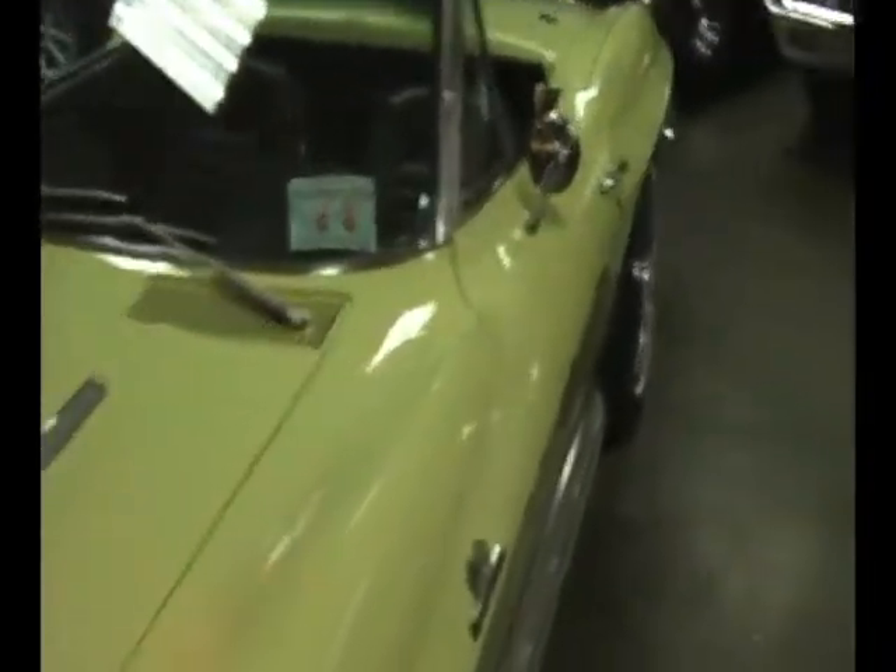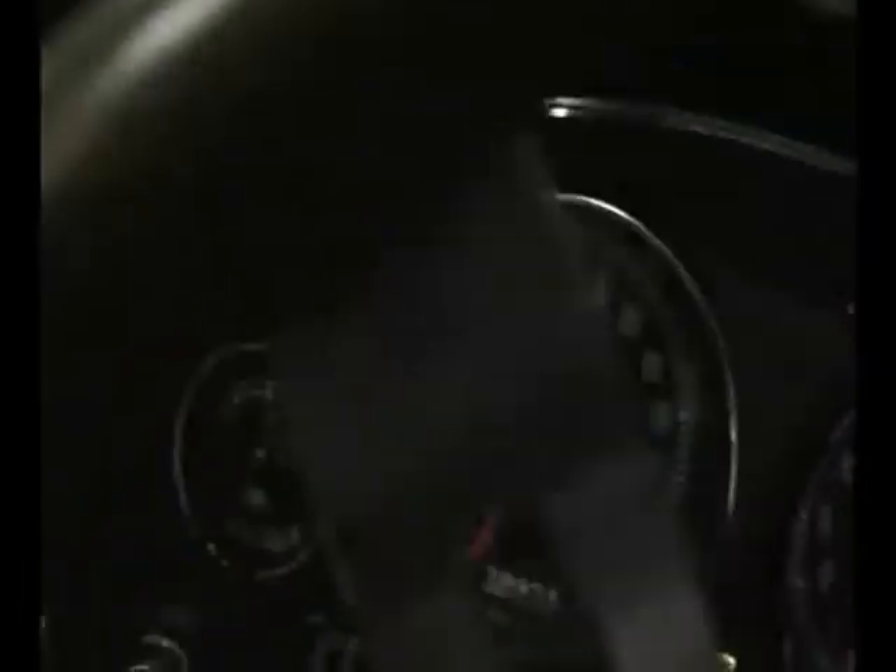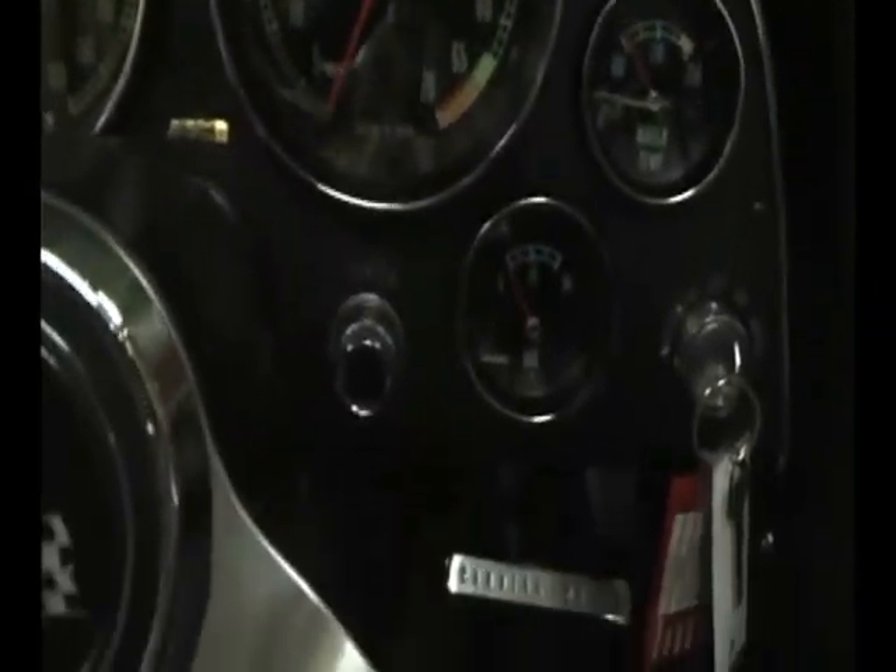This is a rare car — not only is it numbers matching, it is a rare radio and heater delete car from the factory. So it was ordered with no heater. Obviously a southern car.